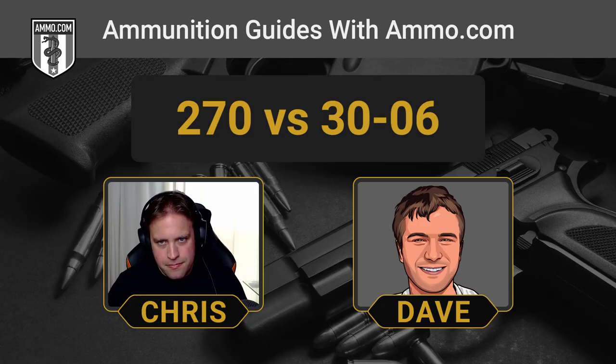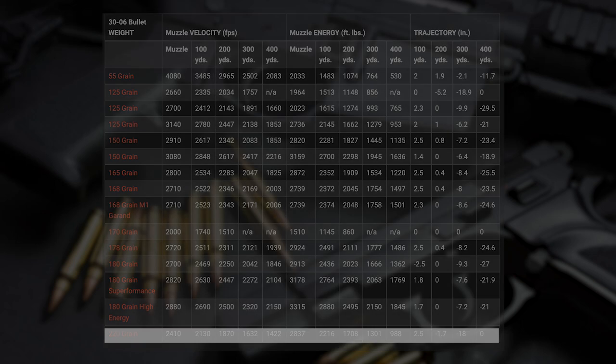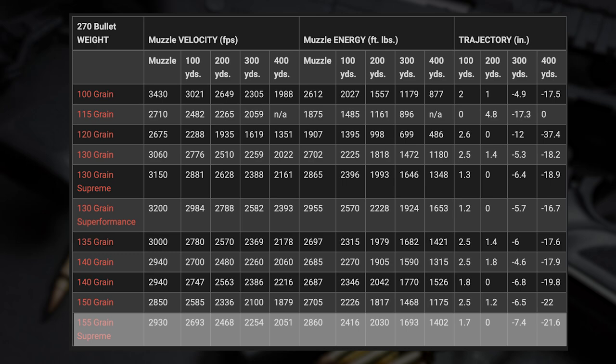Modern .30-06 hunting loads are more powerful than what would have been issued to soldiers during World War II. Modern .30-06 hunting rounds are going to be more powerful than your typical GI 150-grain full metal jacket issue rounds. The modern .270 against M2 ball — there's really no competition; the .270 is going to outperform every time. The .30-06 is going to be a little more powerful because you can fire up to 220 grains, whereas the .270 caps out right around the 150-grain range. That's one of the limiting factors of the .270, because the .30-06 lets you fire those bigger, heavier bullets that are really devastating on large game like elk and moose.